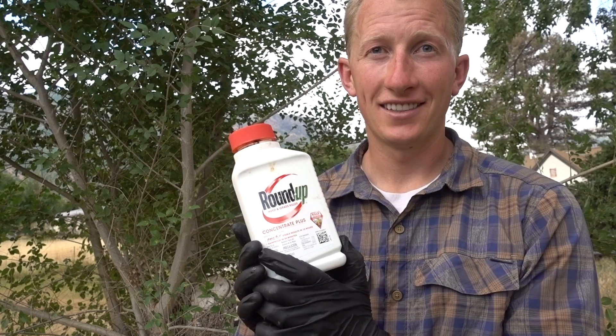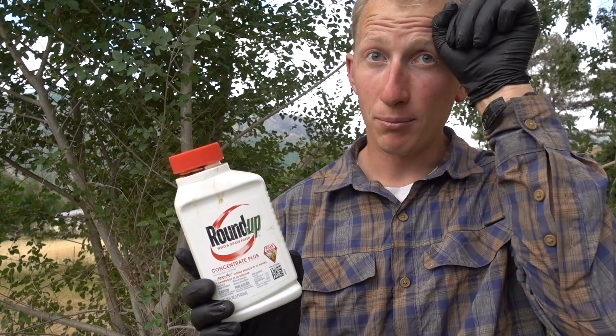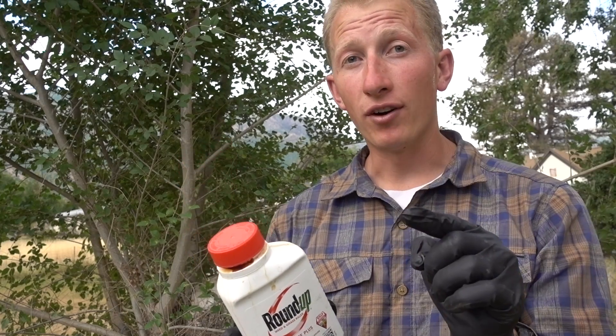Roundup can effectively kill trees if you mix some additional products, but by itself it won't kill trees. Not all trees need to be treated though — like a pine tree, all you need to do is chop it down. Apple trees, olive trees — there are tons of trees that you don't have to treat. You literally just chop them down and they will die.